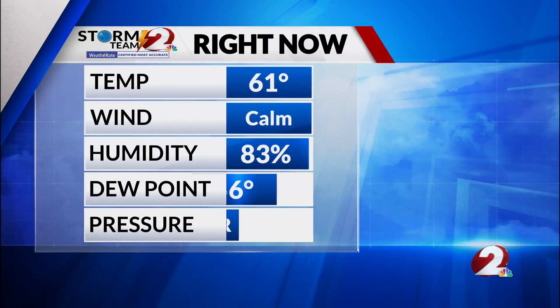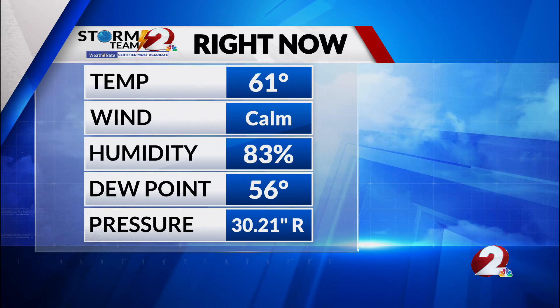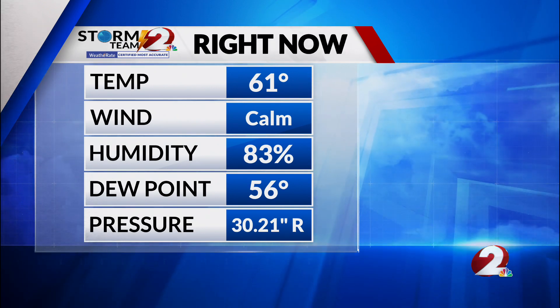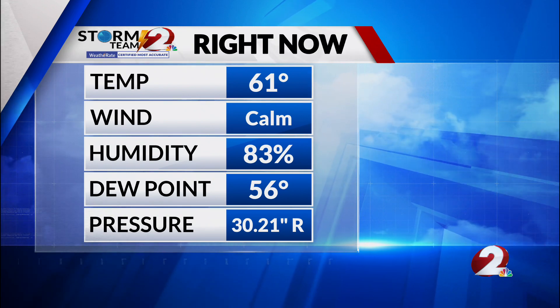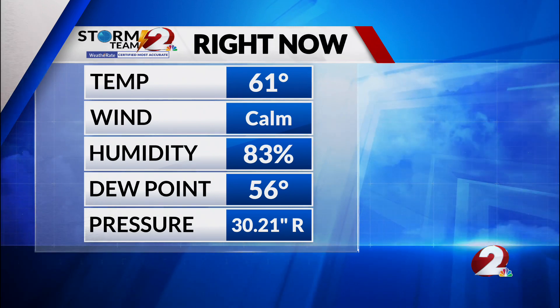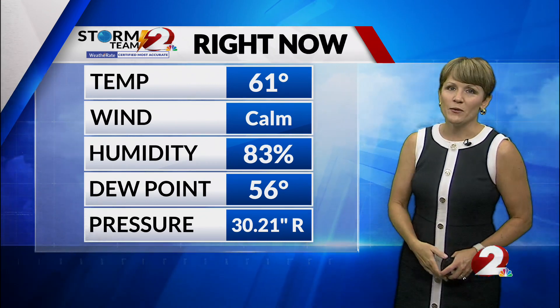It's been a really nice morning. We've had clear sky and temperatures in the 60s in Dayton, outlying spots in the 50s. Winds are calm right now — they've been pretty light this morning and now calm. We have a dew point at a really nice level of 56, so it's not going to feel sticky at all. It's going to feel nice and refreshing as you step out the door.